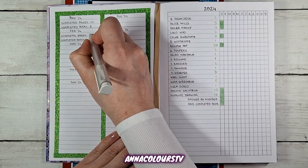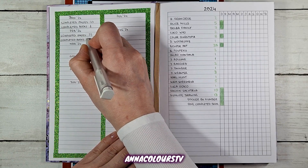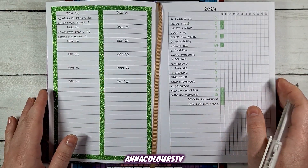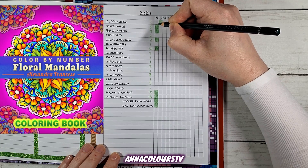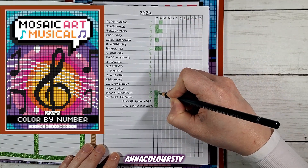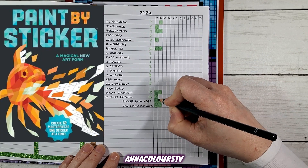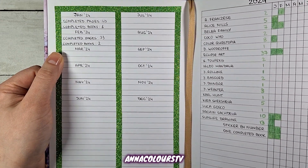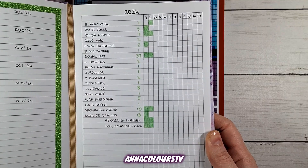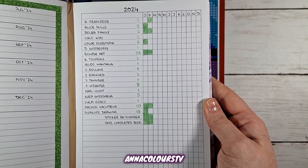Now let's update my journal: completed pages — 33, and completed books — I'm going to write two. I'm going to include the paint by sticker book in my completed books, although it is not coloring specifically, it is still crafty. Overall, not too bad — I completed a lot more pages than I thought I did. Two completed books as well — that's not too bad. Still a few gaps where I haven't touched any of the other publishers, but that is the plan for the year overall.